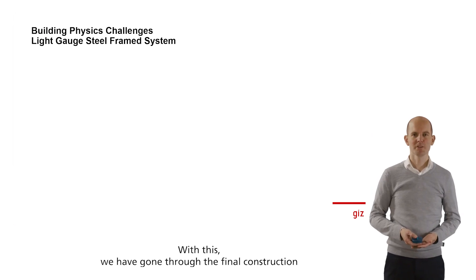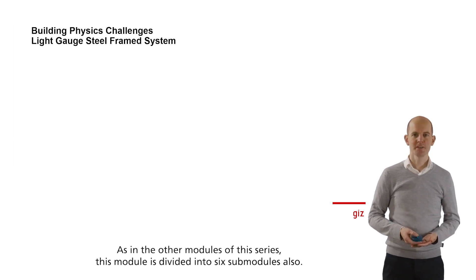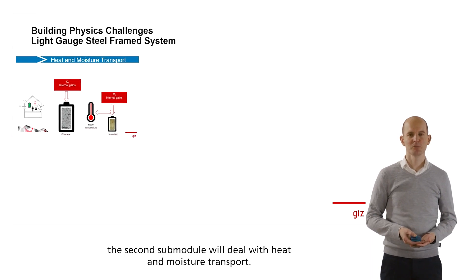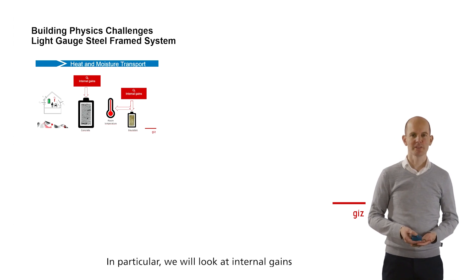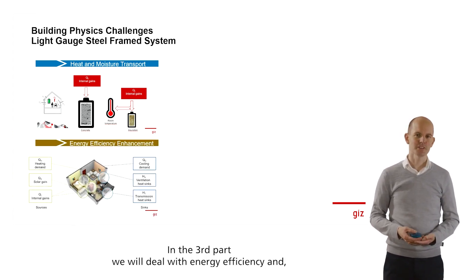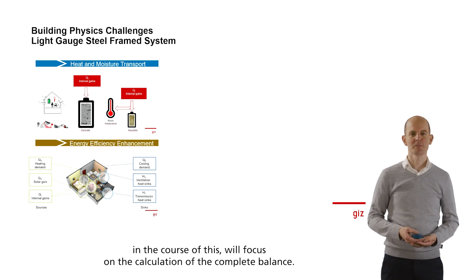With this, we have gone through the final construction overview as part of the lighthouse projects. As in the other modules of this series, this module is divided into six sub-modules. Based on the information about the project, within this introduction sub-module, the second sub-module will deal with heat and moisture transport. In particular, we will look at internal gains and the storage capacity of the buildings. In the third part, we will deal with energy efficiency and focus on the calculation of the complete balance.